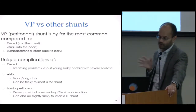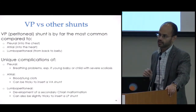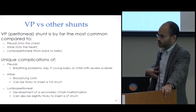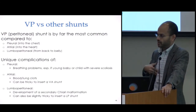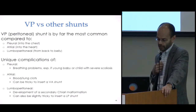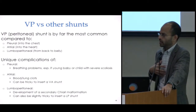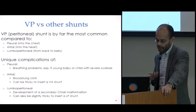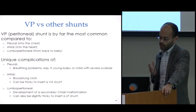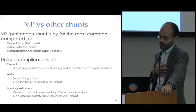Part of the reason why the VP shunt is most common is because of the unique complications we see with the other shunts. Pleural shunts drain into the chest cavity, and one complication is that a buildup of CSF in the chest can compress the lungs, making it hard to breathe. This is especially a problem in very young babies with small chests, or in patients with severe scoliosis and restricted chest compliance and volume.